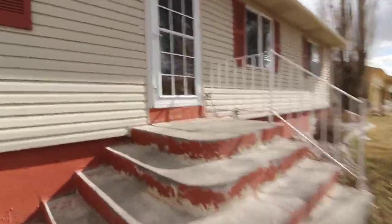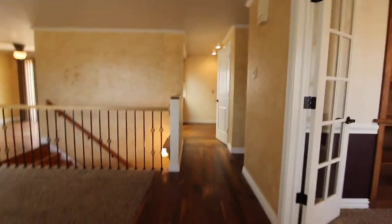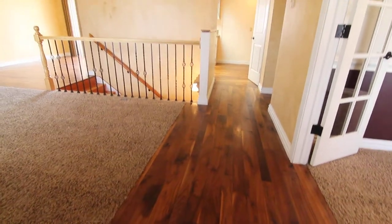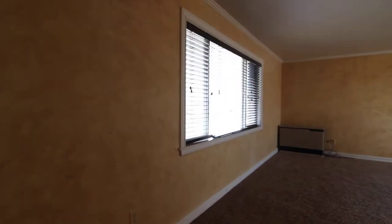This is a four bed, three bath home with a couple of bonus rooms. As we walk in, we're greeted by beautiful hardwood floors. This is the living room with a nice large window.